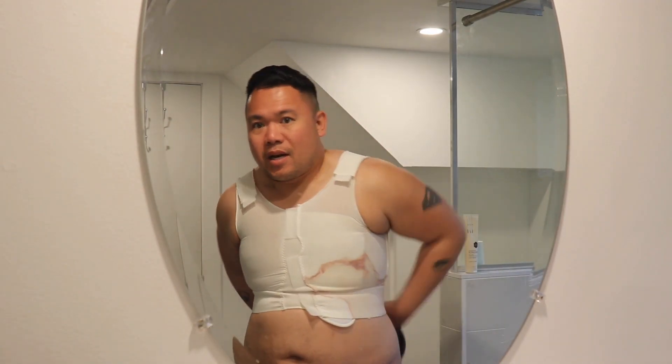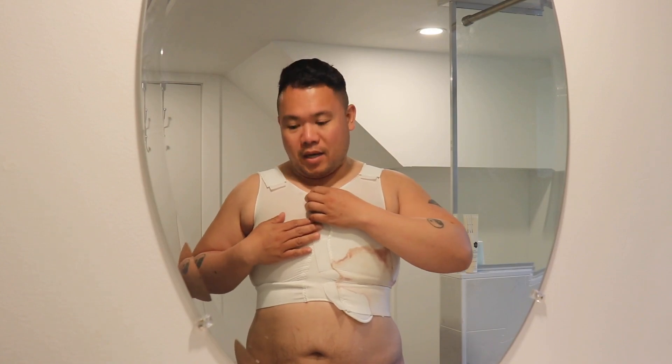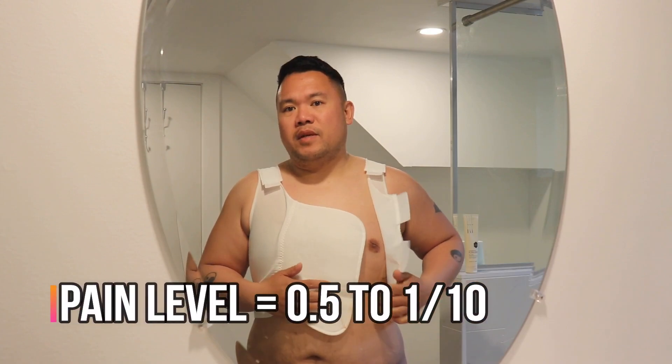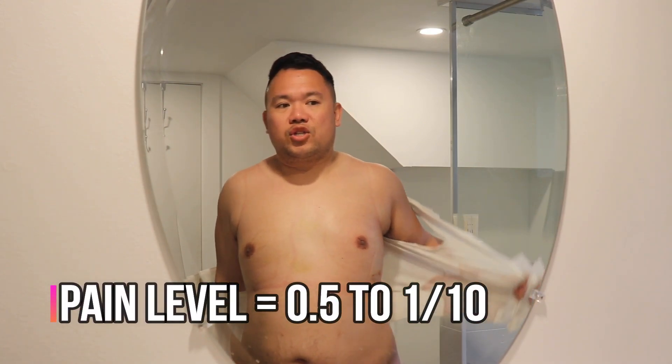I wear this vest at nighttime. Let's talk about pain level - I'm not really feeling any pain right now. Sometimes when I lift my arms over my head I feel pain, but it's more of a dull itch. I feel it in my left side, a bit of tenderness. As you can see there's still a bit of swelling but it is going down. Pain level is like 0.5 out of 10 - I can just feel a sensation of some sort.